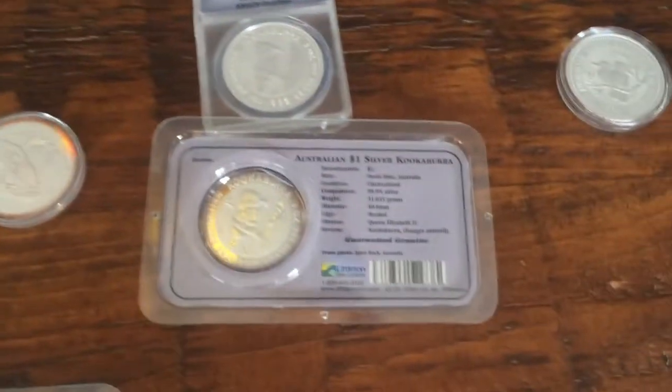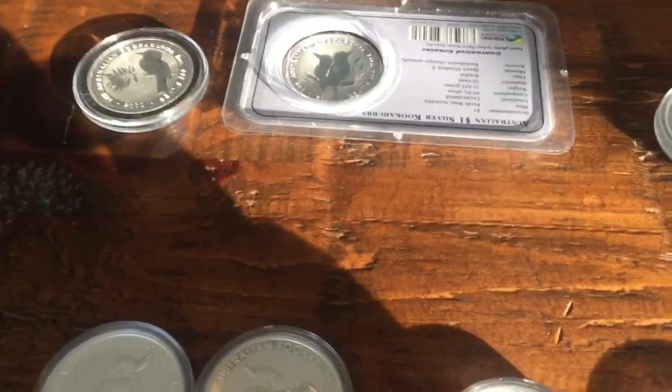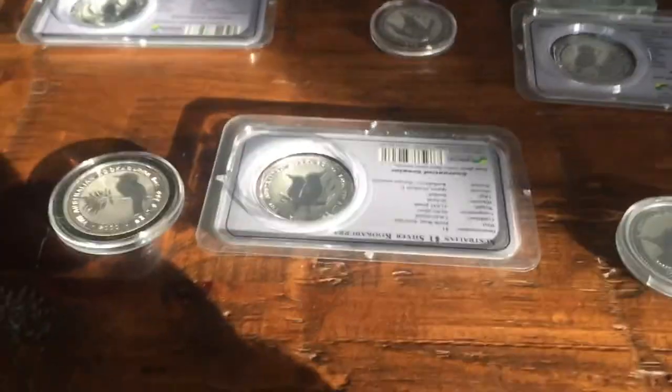Anyways, today we're going to see my Australian Kookaburra collection. It's not completed — I've yet to do that, but I'm slowly working on it.